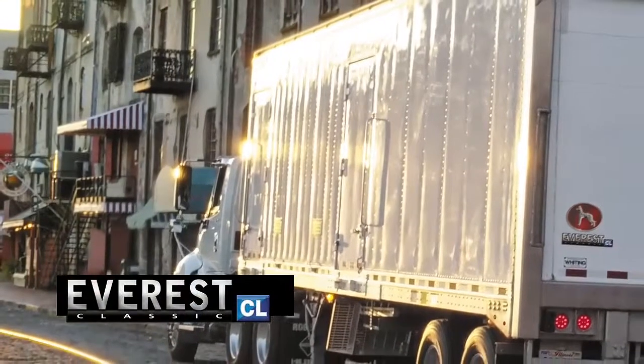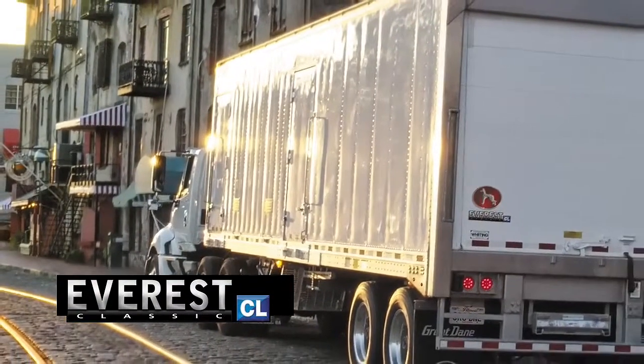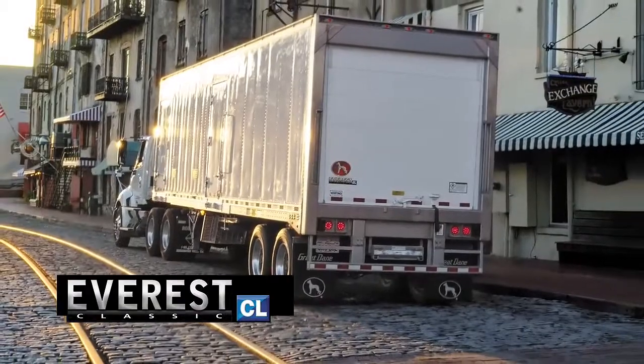The Everest CL, a special purpose reefer. Either single or multi-temp, the CL is custom built to the specs needed in the grocery, dairy, multi-temp, and food service industries.